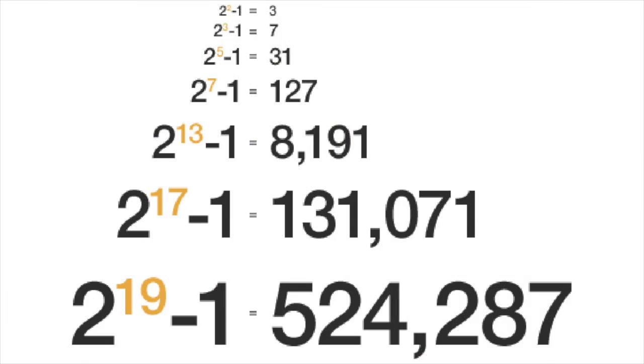The first few Mersenne primes — in other words, Mersenne numbers that are prime — are 3, 7, 31 and 127. Cataldi's big prime is the 19th Mersenne number and the 7th Mersenne prime. It took almost a century and a half for a larger prime to be found by the Swiss mathematician Leonard Euler in 1732. Almost a century and a half after that, in 1876, the record holder became Edward Lucas, who showed that the 127th Mersenne number, with a value of roughly 1.7 trillion trillion trillion, is also prime.